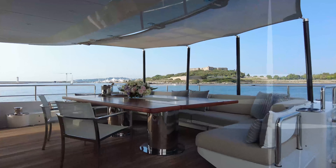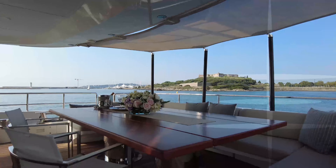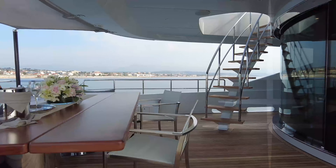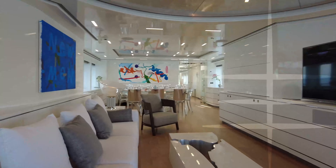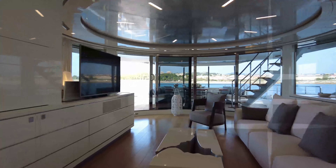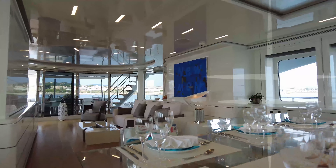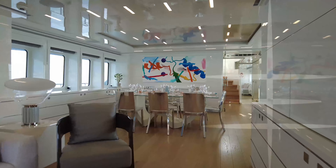Upstairs on the main deck, the aft has been designed for relaxed alfresco dining, with a large settee and chairs surrounding a table that seats up to 12, a rare feature on a yacht of her size. Through the main salon, you're greeted with a minimalistic design and the crisp white finish seen here continues throughout. Light is in abundance, brought in by the large windows and curved glass doors helping to bring the outside in. Merging on from the salon is the dining area, featuring a large glass dining table perfect for formal dining occasions.